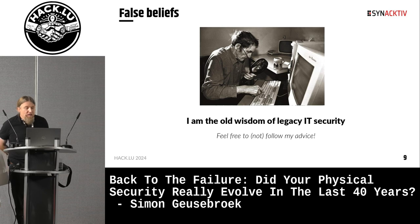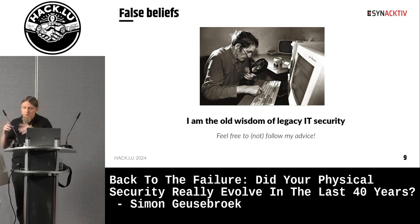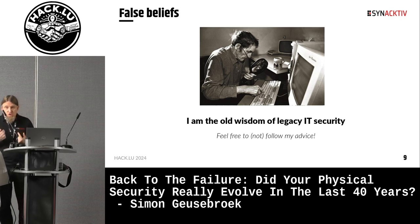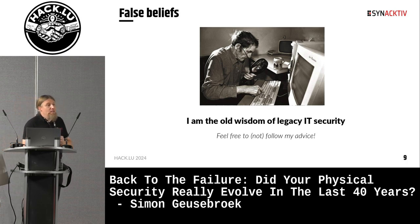And finally, there is a set of false beliefs, which will be the core of this presentation. These false beliefs are exactly the same ones that existed when the internet was becoming a thing — just some folklore or false sense of security. We will see in detail what they are. So please welcome the old wisdom of legacy IT security.